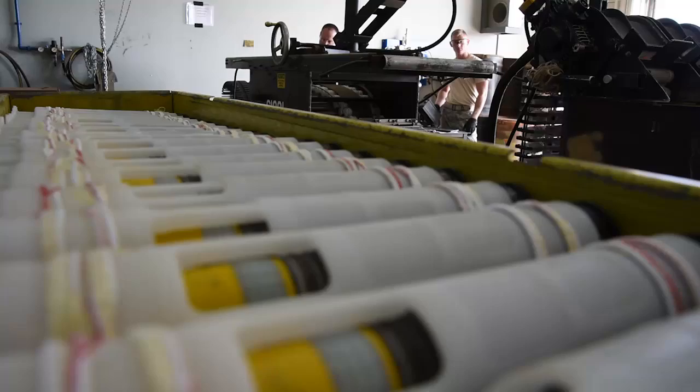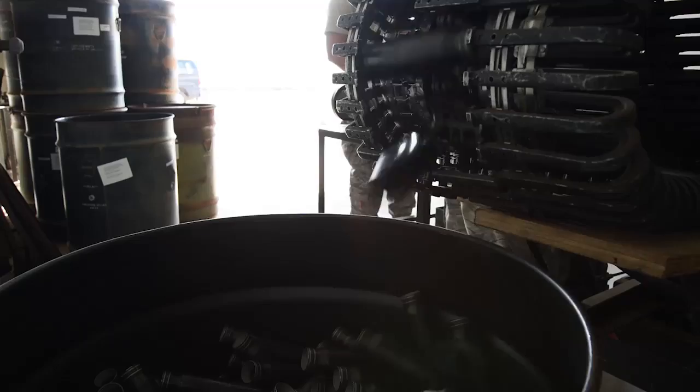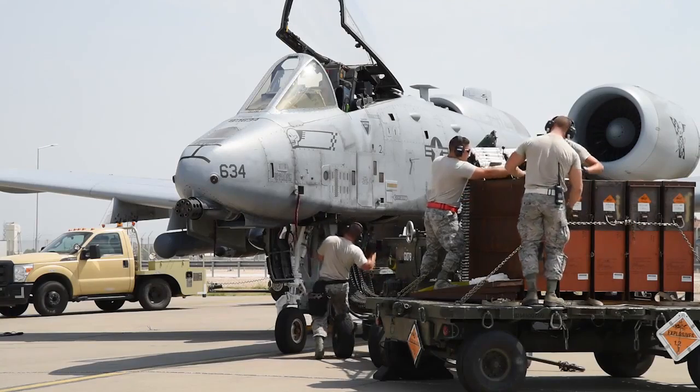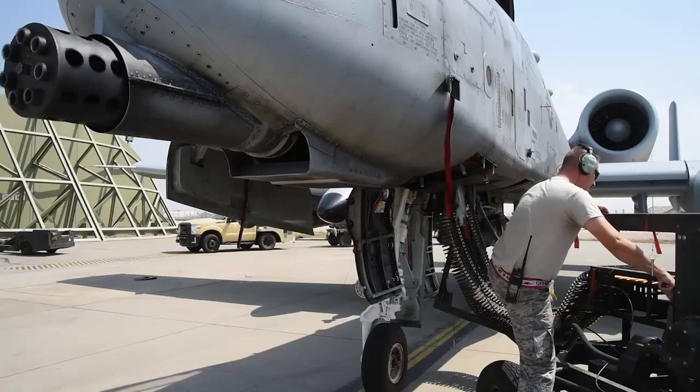The 447th is directly responsible for supplying firepower to the A-10 in support of Operation Inherent Resolve. Reporting from Incirlik Air Base, Turkey, I'm Senior Airman Andrew Walker.